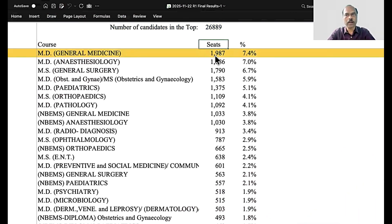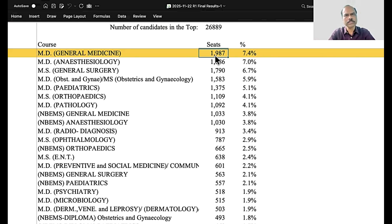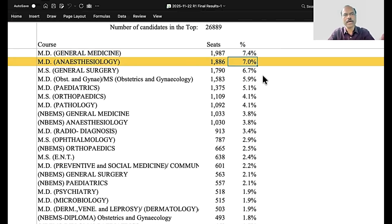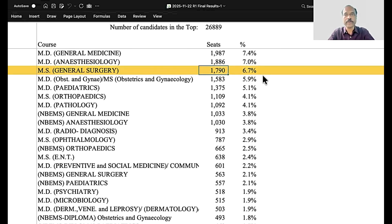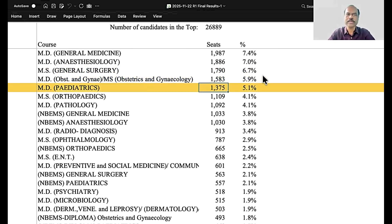This is the overall seat allotment in Round 1. Total of 26,889 seats were allotted. The maximum number of seats by branch is general medicine — 2,000 seats available, with 1,987 seats allotted — making it 7.4% of overall allotments. This includes government colleges and deemed universities. Second highest is anesthesia with 1,886 seats allotted. Third is general surgery with 1,790 seats allotted. Gynecology has 1,583 and pediatrics has 1,375.